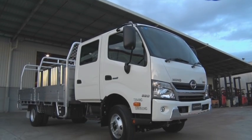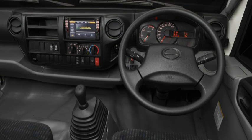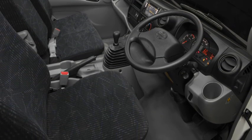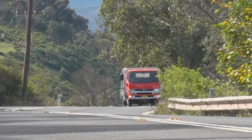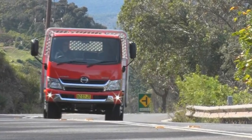The high horsepower models are equipped with the same comfort features as the rest of the 300 series range, with its ergonomically designed cabin, magnetically dampened driver's suspension seat, and 6.1-inch multimedia system as standard equipment.